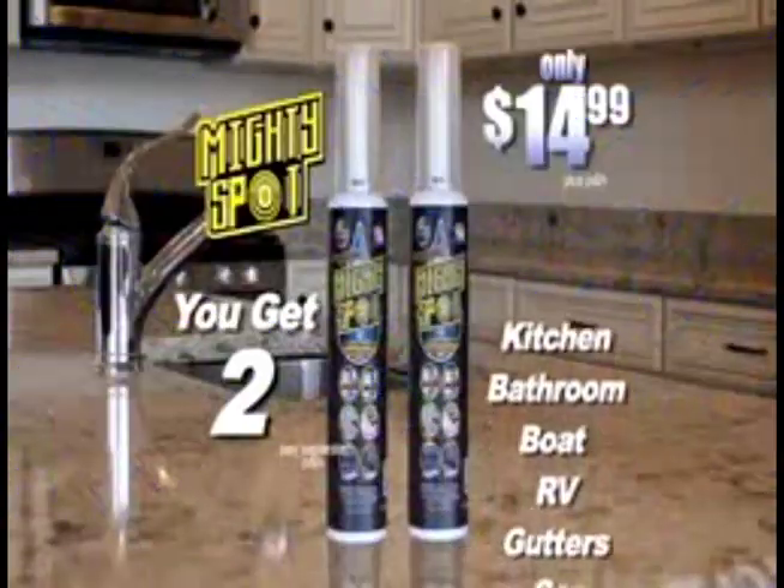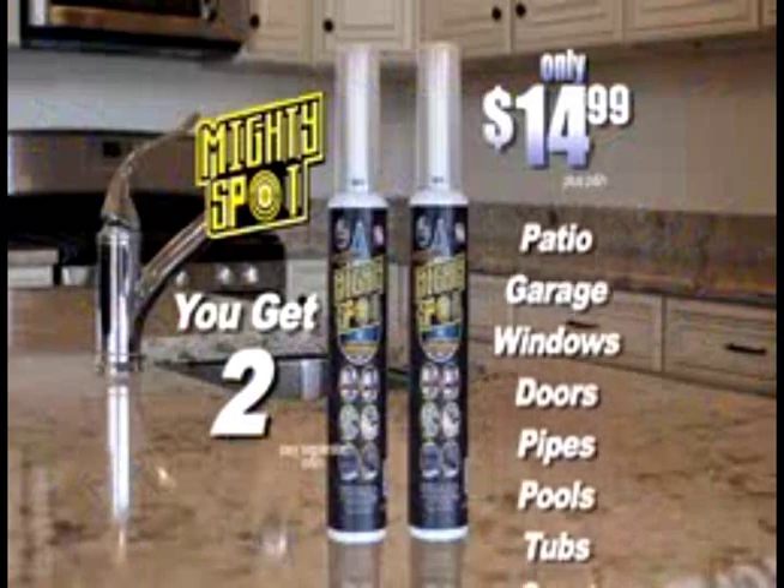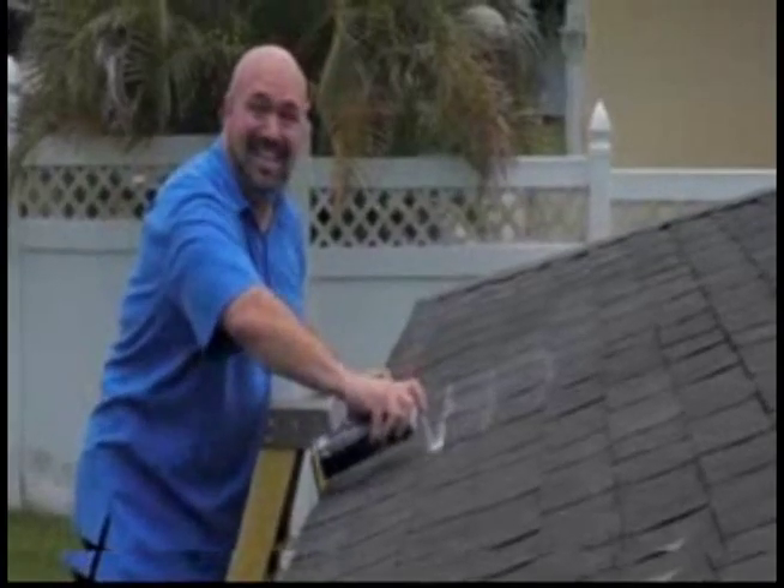But wait, order now and we'll double the offer. That's an extra can of MightySpot for your kitchen, bath, boat or RV. We're not done yet — you'll also get a jumbo can of MightySealer absolutely free, the easy way to coat, seal and protect any surface.